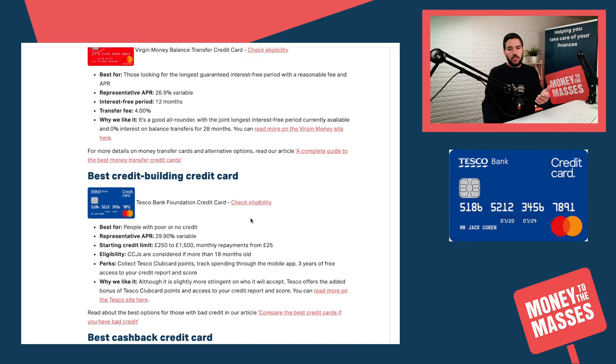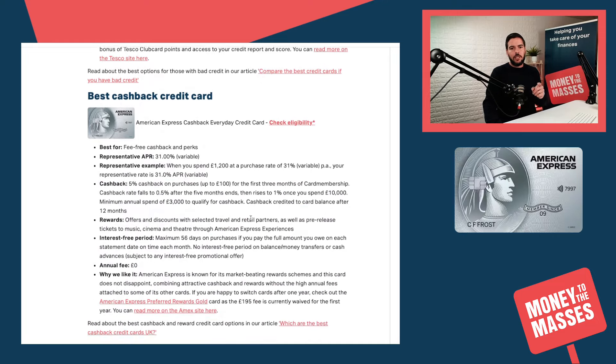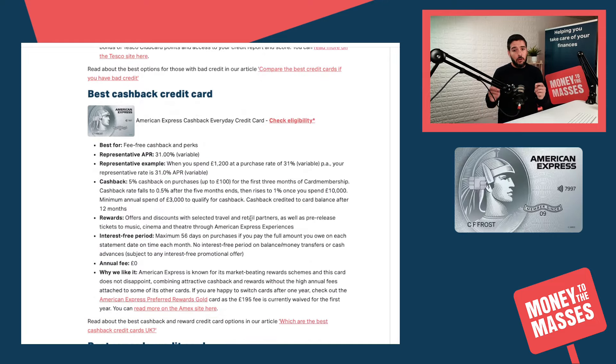Moving on to the best credit-building credit card, that is still the Tesco Bank Foundation Credit Card.